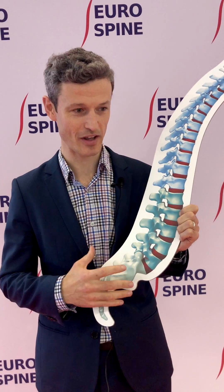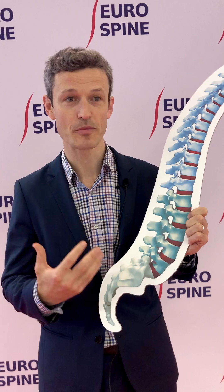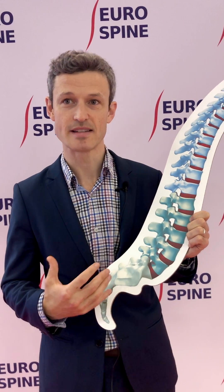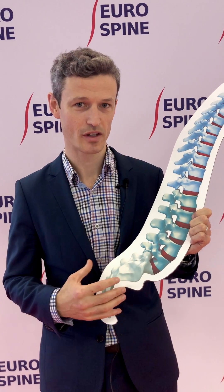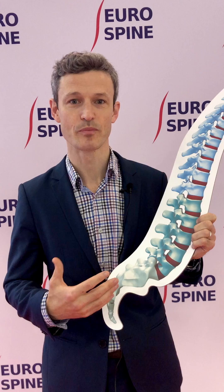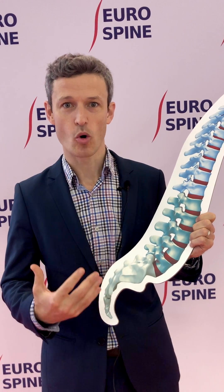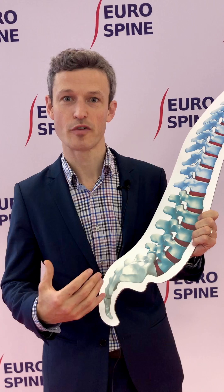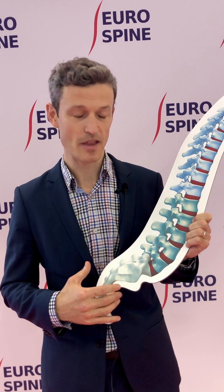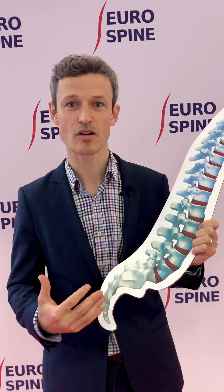Don't worry — most of them settle down in about three months, and sometimes we need a little bit of help along the way to manage the pain and disability that causes. It's very important to continue to exercise if possible, and oral medication in terms of painkillers and anti-inflammatories are helpful. We also have other options such as an injection to help with the pain, particularly for leg pain.